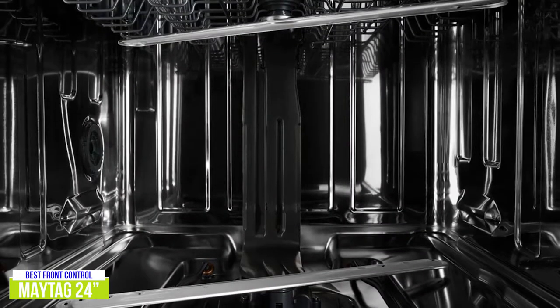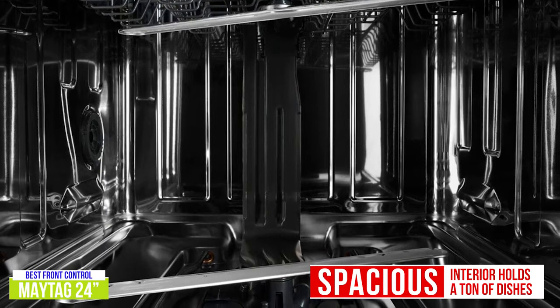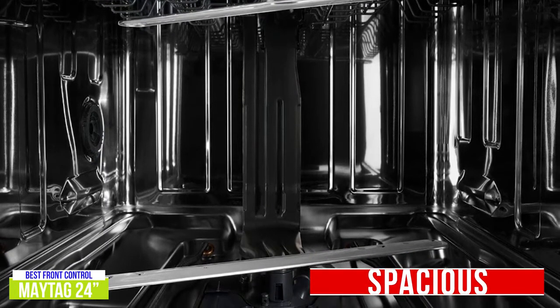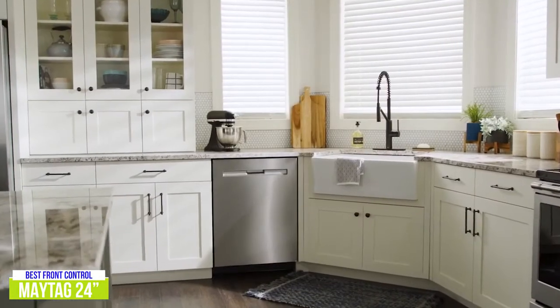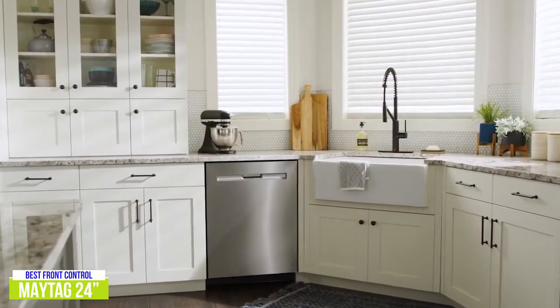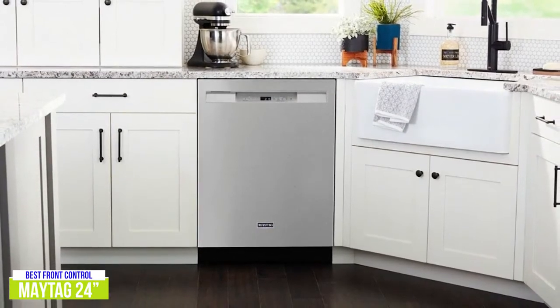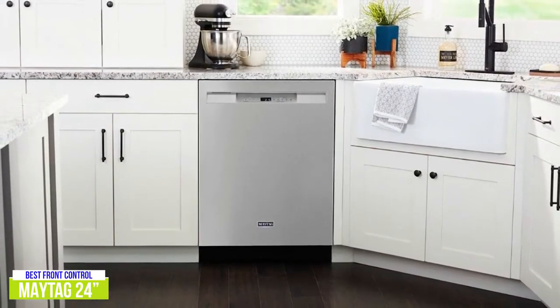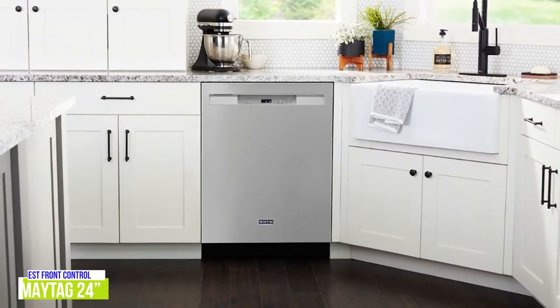I think that this dishwasher is pretty spacious and holds a ton of dishes, and because of that will reduce the number of times per week that it needs to run. I also really like the fact that the tub of this dishwasher is stainless steel, which makes it able to withstand higher temperatures than plastic and is completely stain-resistant. There's a lot to like about the 24-inch Maytag dishwasher, including its ability to accommodate larger items that normally would be limited to hand-washing — a great option for those looking for an affordable front-control dishwasher.